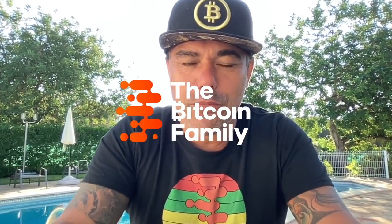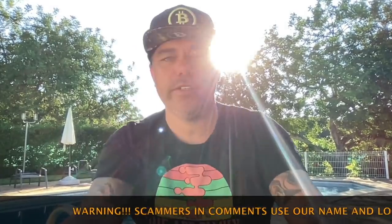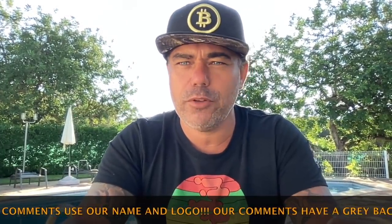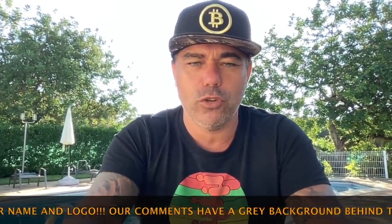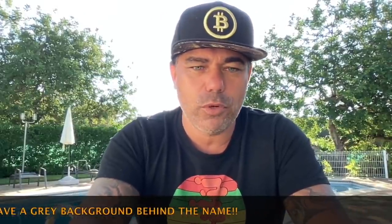Good morning, good afternoon, good evening, guys — wherever you are in this beautiful world, whenever you're watching this YouTube video. Welcome to the Bitcoin Family YouTube channel, where we are family and where the sun is shining. A short TA update on this beautiful Friday, the first of October. We just closed a monthly candle, so let's have a look at what Bitcoin is doing — I think it's very, very nice.